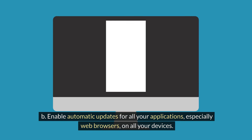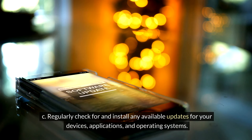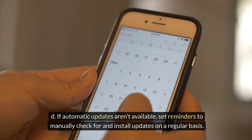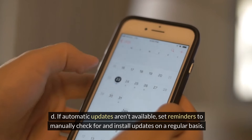B. Enable automatic updates for all your applications, especially web browsers, on all your devices. C. Regularly check for and install any available updates for your devices, applications, and operating systems. D. If automatic updates aren't available, set reminders to manually check for and install updates on a regular basis.